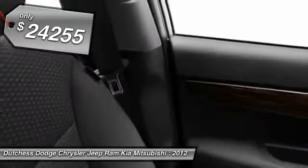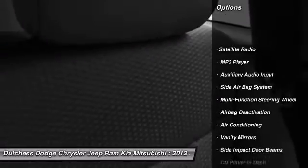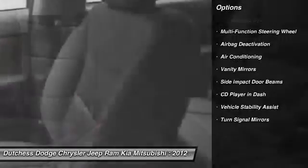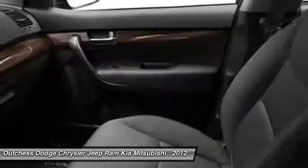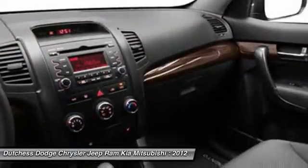Here are some of this vehicle's great options: dual airbags, front air conditioning, adjustable headrests, auto express down window, power steering, cruise control, child safety locks, airbag deactivation, trip computer, and MP3 player.